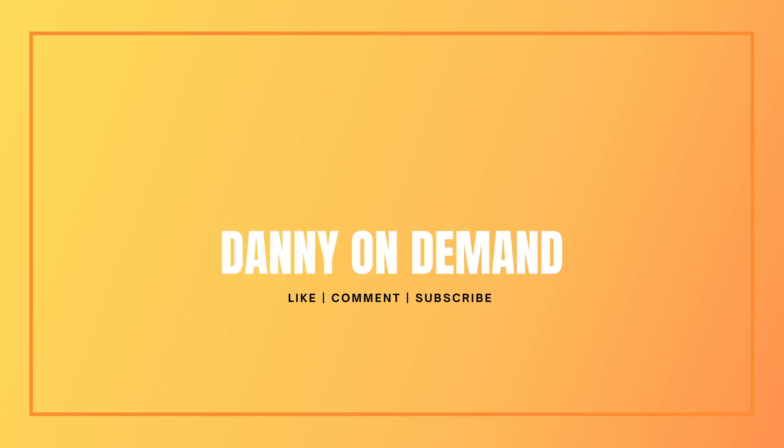Thanks for taking the time to watch. If you've got any questions, just let me know in the comments, and I hope this video helps you a lot.